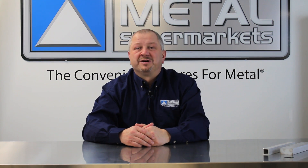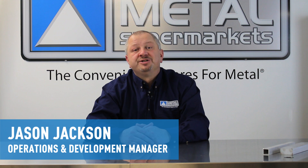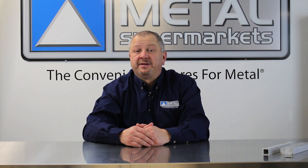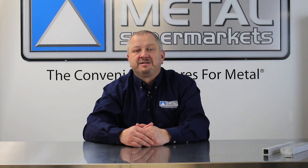Hi and welcome to Metal Supermarkets, the convenience stores for metal. I'm Jason Jackson, Operations and Development Manager. Aluminum is a commonly used metal due to its high strength-to-weight ratio, but various aluminum grades also possess other important attributes that you may need for your next project. To help you select the right grade, we'll take a look at some common aluminum alloys.